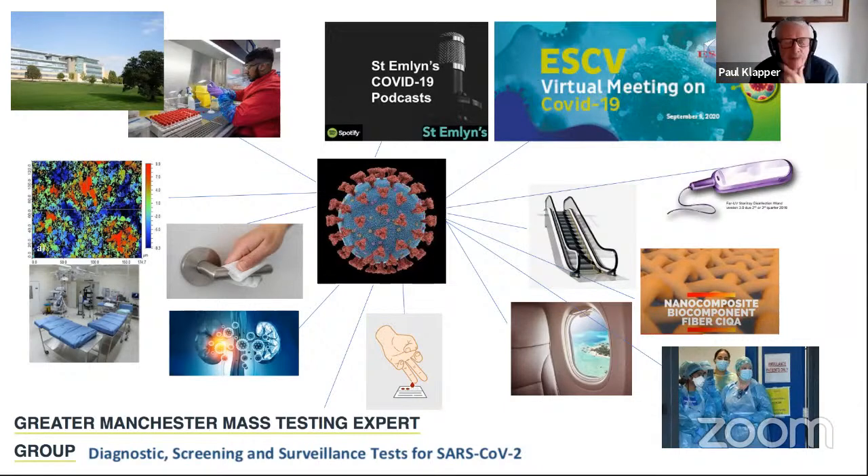As a virologist this year, I feel I've worked with people I would never have dreamed of interacting with previously. Within the university we've talked to mathematical modellers about how to work out where viral particles might settle on surfaces in hospitals and elsewhere, and how that could influence cleaning regimes. We've worked with material scientists trying to develop antiviral surfaces and coatings, with specialists growing artificial organs to look at the effect of COVID on the kidney, and we've had plans to develop simple population testing using dry blood spots.